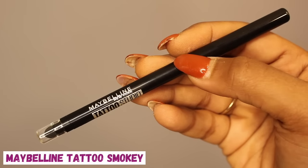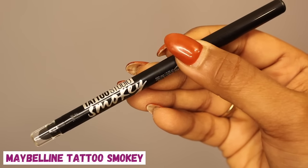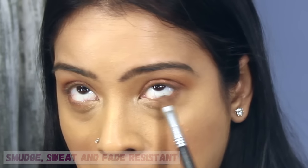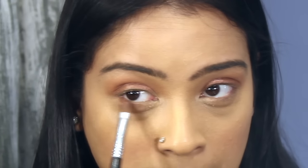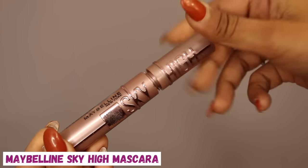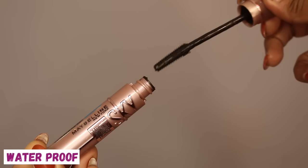Now I'm going to apply the Maybelline Tattoo Smoky in the shade brown. This one is sweat, fade, and smudge proof. I'm applying this on my lower waterline and I love the fact that it stays up to 36 hours. Finishing the eyes with the Maybelline Sky High Mascara, which is waterproof and has a very lightweight formula.